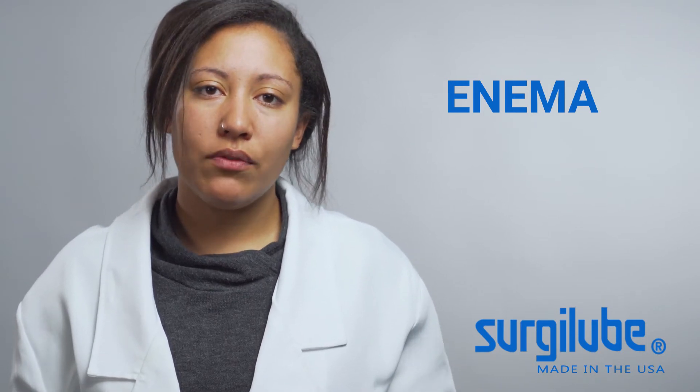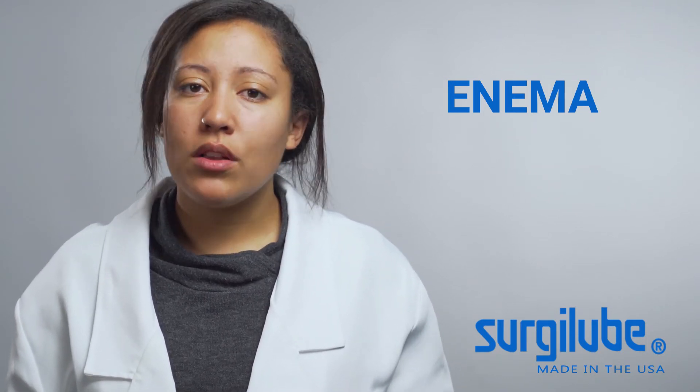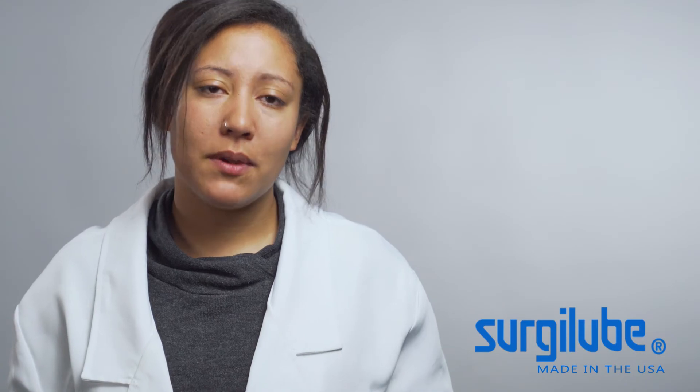Number three: Enema. Using a lubricant with an enema is absolutely critical. The rectum has no self-lubricating properties and its walls are prone to damage caused by friction. Throughout the world, medical practitioners trust Surgilube to provide the best experience for their patients.